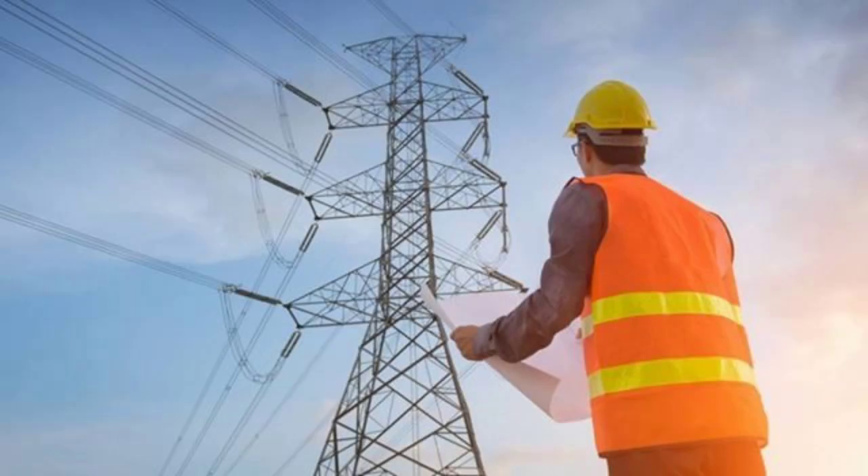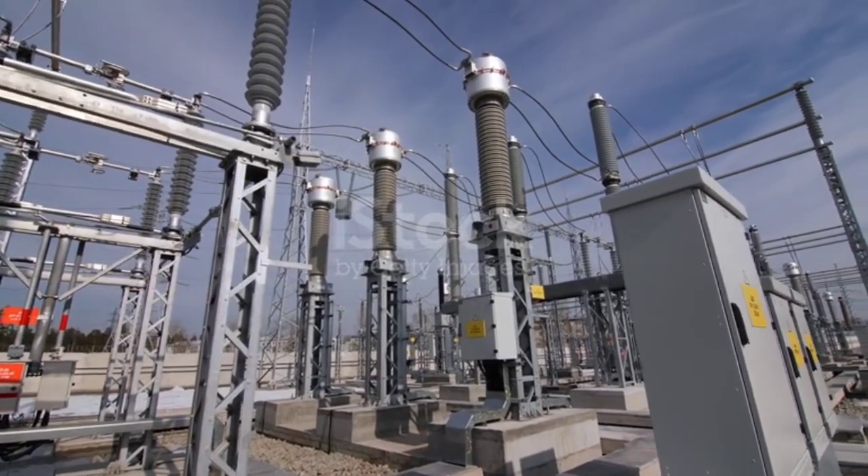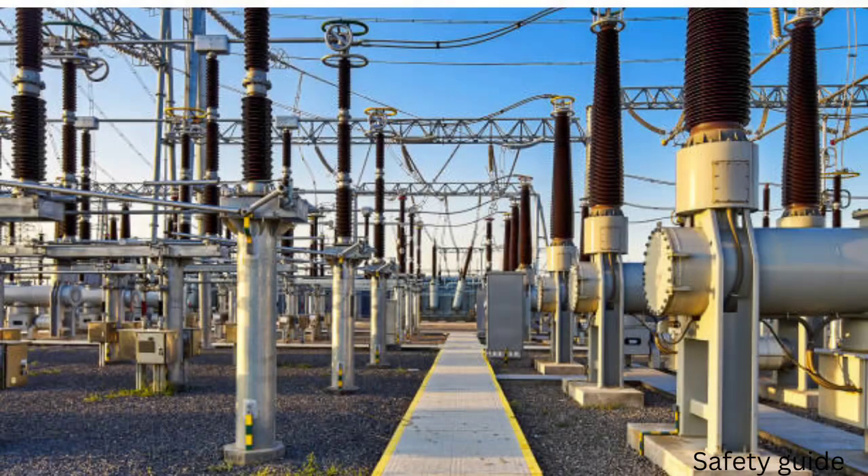Circuit breakers serve as both safety mechanisms and operational tools for system stability, particularly in high voltage and high power applications such as transmission substations and industrial plants. Circuit breakers are designed with specific applications in mind, taking into account the system's voltage level, potential faults, and environmental conditions. These specialized designs ensure safe, reliable performance with minimal downtime. In this course, we will focus on high voltage circuit breakers.